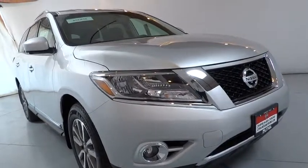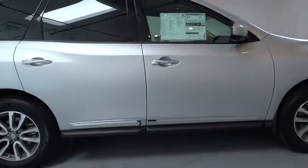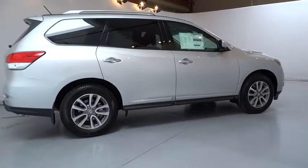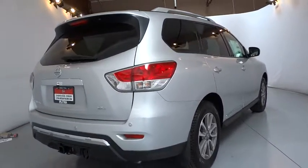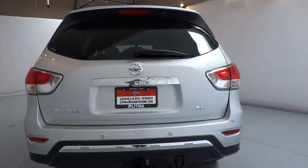The 2016 Nissan Pathfinder. The Pathfinder has a premium interior with three rows of seating for up to seven passengers, as well as versatile seating and cargo configurations. This SUV appeals to both truck lovers and car lovers. Here are some of this vehicle's great options.